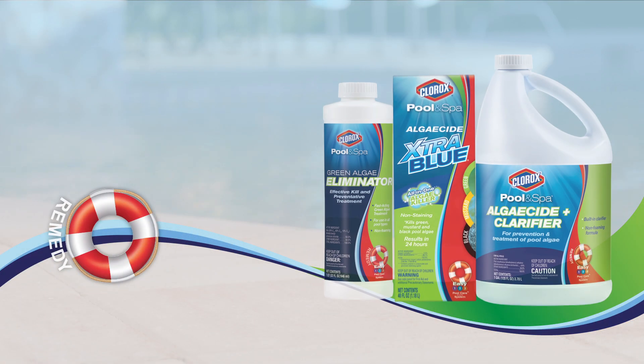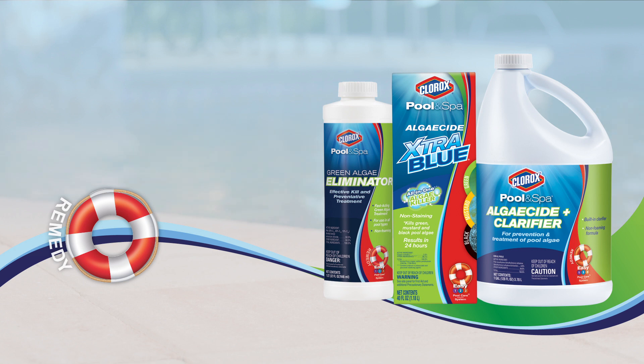Clorox Pool & Spa offers three different algaecide products that will help you eliminate current algae blooms while controlling algae spores from populating in the future.